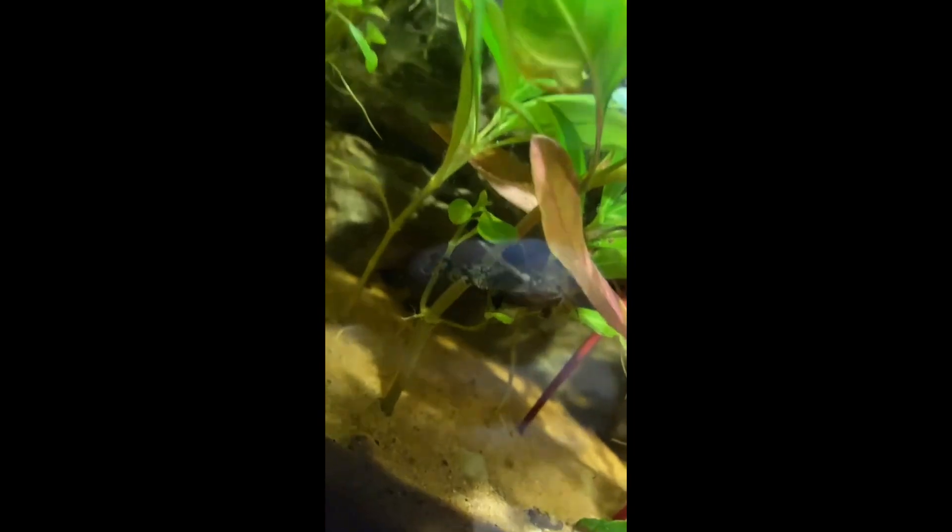I also forgot to mention the shy fish — there's a clown pleco, two hara hara catfish who like to hide, and finally the honourable mention being two bamboo shrimp who like to hide and collect filter material. I do have an Amano shrimp as well, but again, in hiding.